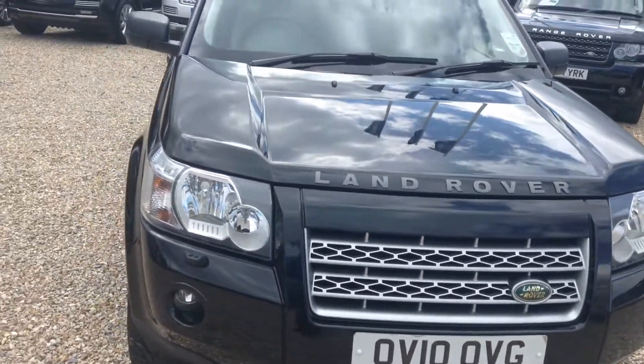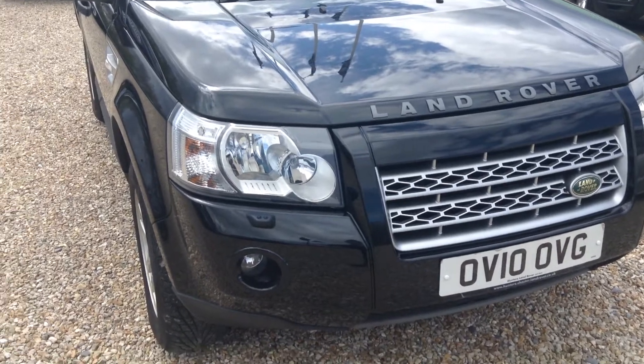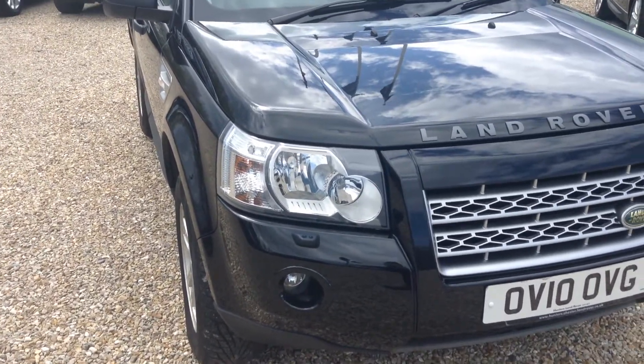Hello, it's Andrew here at Comma Land Rover. For you today we have a Freelander 2 XS, registered on the 19th of August 2010.